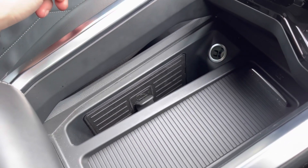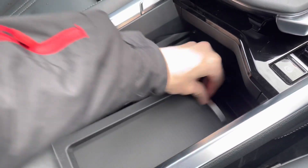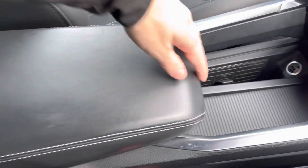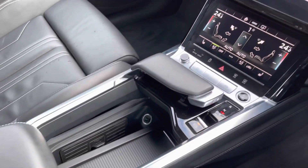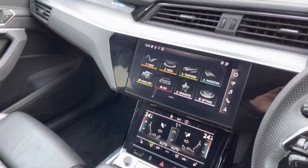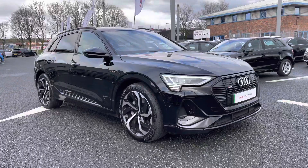In the centre console you have the Audi phone box, allowing you to wirelessly charge a smartphone device whilst driving. There's also a hidden compartment and a leather centre armrest with storage underneath, giving the cabin a very well-presented, premium feel.